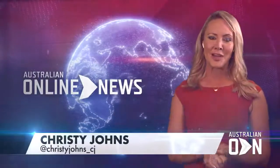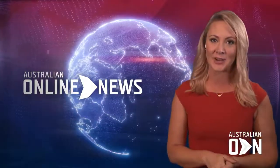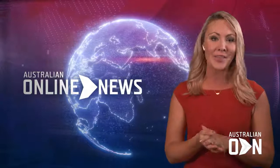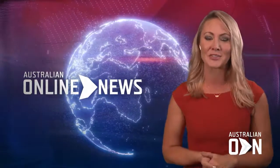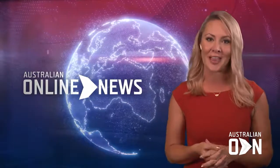Hi, I'm Christy Johns from Australian Online News. Well, doctors say more and more women are choosing to get cosmetic surgery to make their lips fuller, but there can be serious consequences if it's not done properly. Here to talk about the trends and dangers is Dr Vivek Aranki.